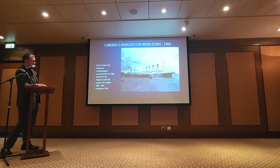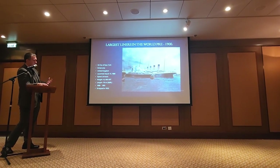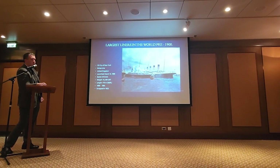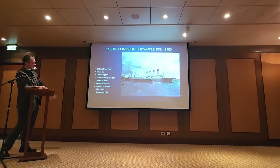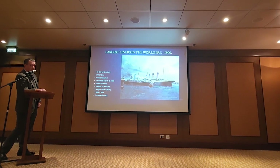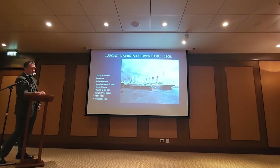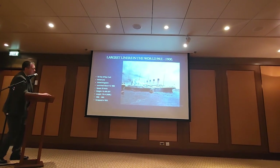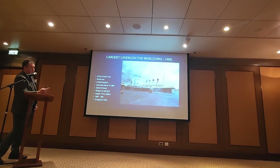On the way out of Southampton, the Titanic was passing the Oceanic and the New York. New York was moored outboard of Oceanic. The displacement of the Titanic going by basically sucked New York into her wake. The ropes parted, New York broke loose, and one of the tugboats managed to get hold of her. But not before she came within about six feet of the Titanic — a very close call. It spooked several passengers, a couple of them even getting off at Cherbourg.